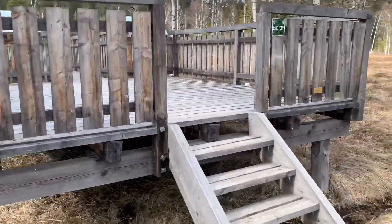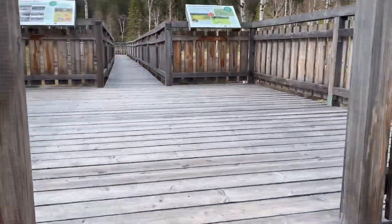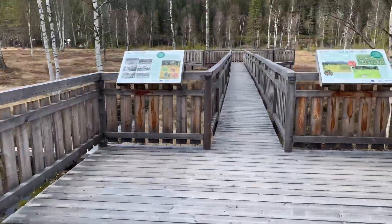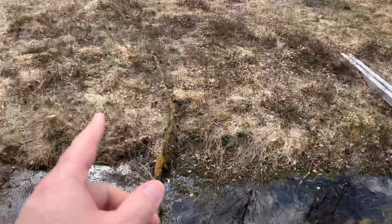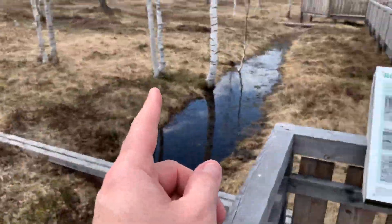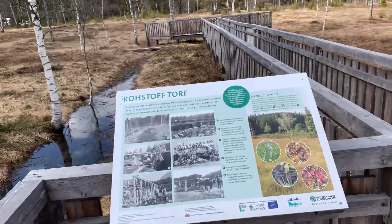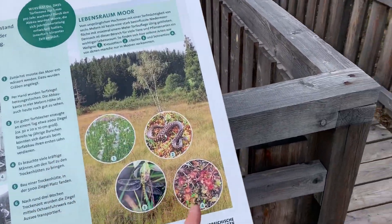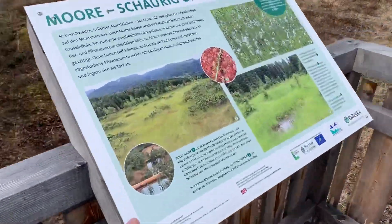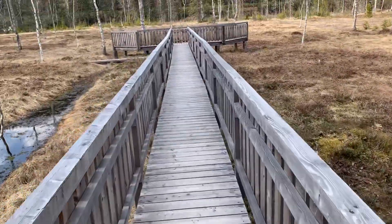This is what you'd call a peat moss bog preserve. Here you can see the difference between this moss and this bog — I'll explain it later. Flora, fauna, plants and animals, and the different greenery.